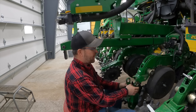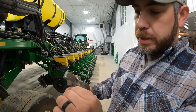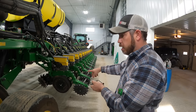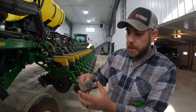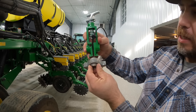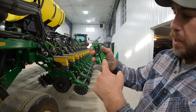This here is your T-handle for adjusting your depth. This here is the load sensor — to sense how much down pressure you need for the hydraulic downforce. This obviously just slips in here like this. These gauge wheel arms right here push up on it and send the signal for how much down pressure this row unit needs. Your T-handle goes in like this, and right now you can see it goes like this — that's not supposed to do that.